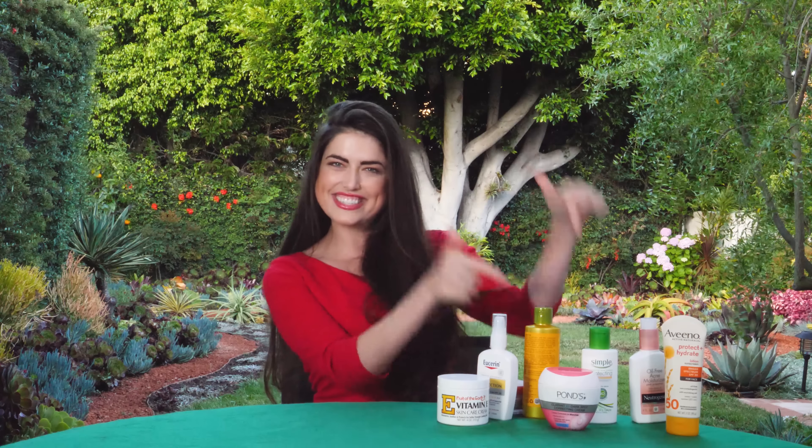Hope you guys enjoyed and learned a little something from today. I love bringing you segments like this because I'm all about being on a budget and finding great products at a price you can afford. If there are any other topics you'd like me to cover, please comment below or email us. And don't forget to subscribe — we want you to see all of our videos. I'm Kelsey Bolin. I'll see you next time.